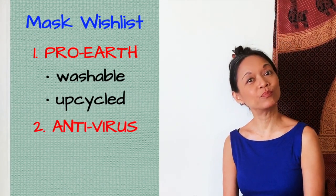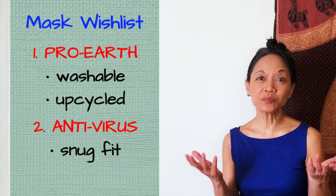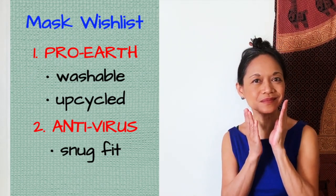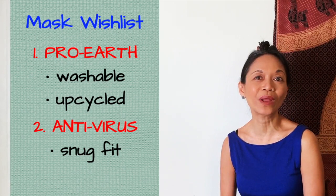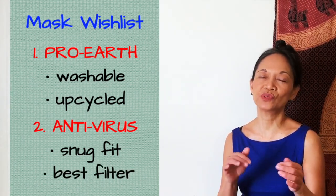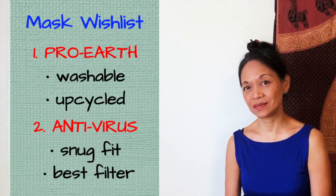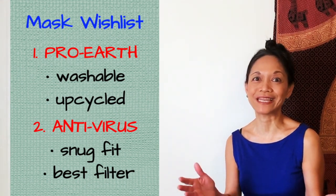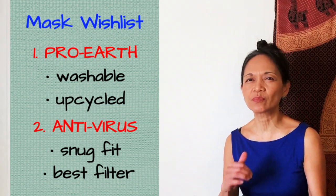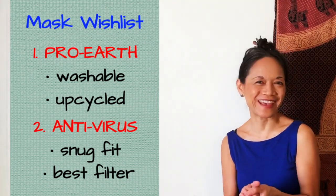In addition to it being pro-earth, I also wanted it to be anti-virus. So an adjustable mask that fits a variety of faces and one that makes the best seal to the face while letting the wearer breathe. Finally, I wanted to use the best materials that could reduce the risk of letting the virus pass. No fabric mask is going to approach the ability of an N95 to do that, but we can at least try to approach the protectability as much as we can.